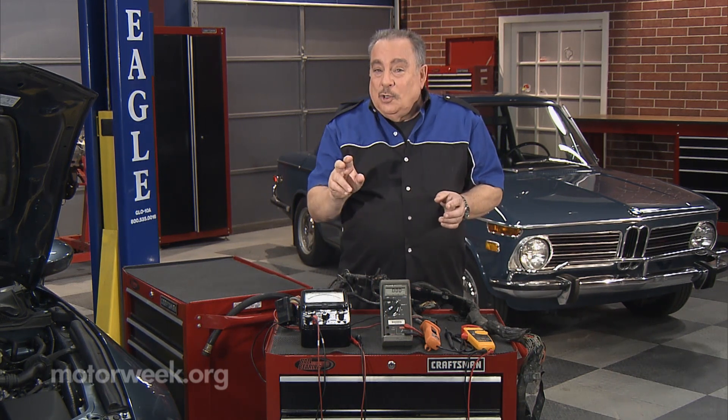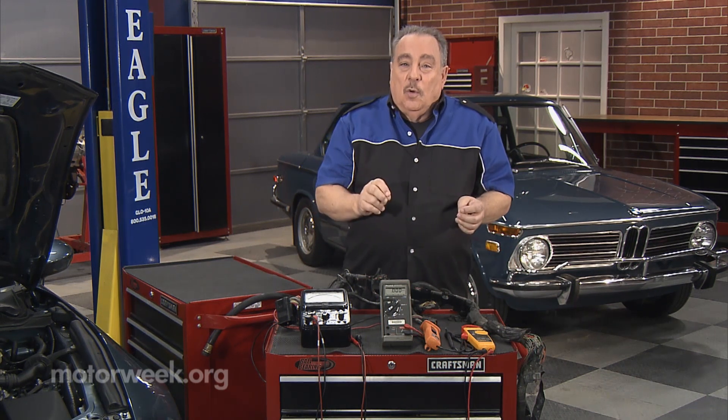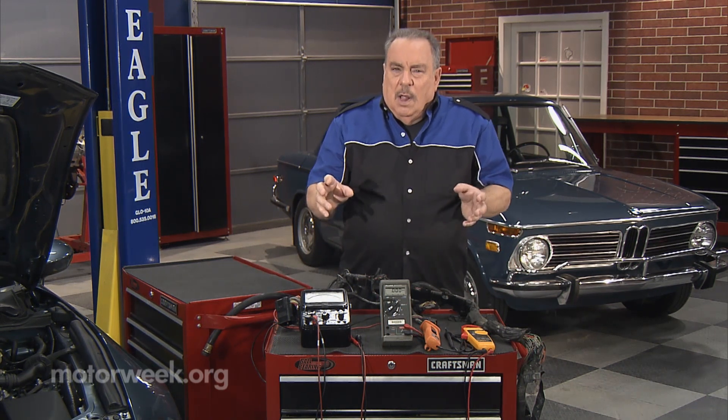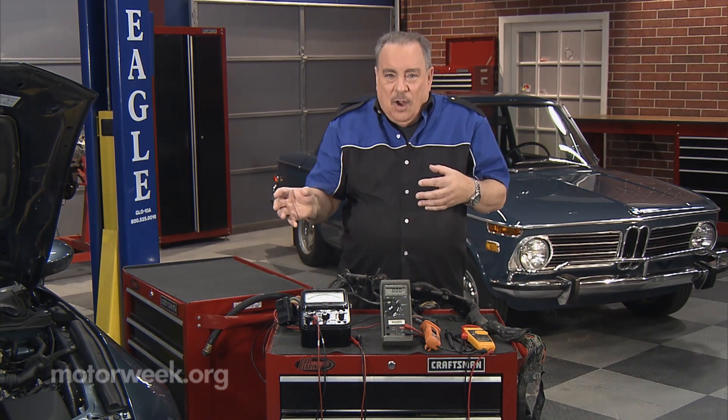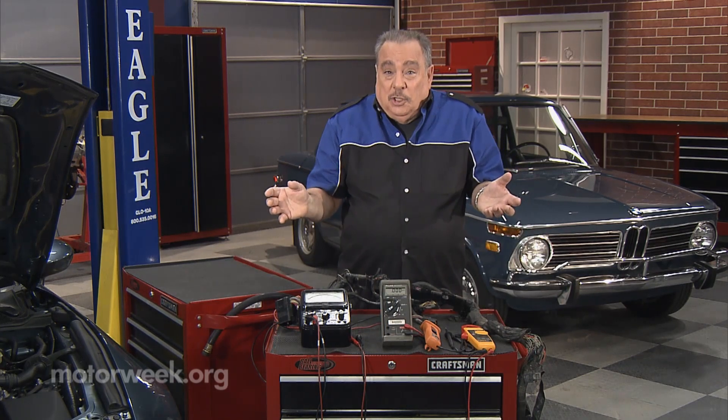A couple of the key words you can look out for is a technician or a service writer that starts talking to you about fire. Electricity is not fire. Or they may talk to you about juice. Electricity is not juice either.